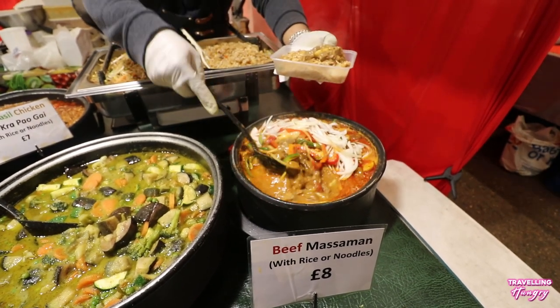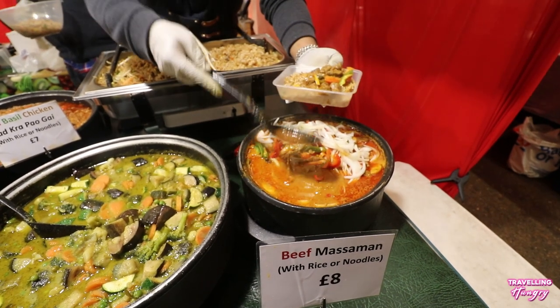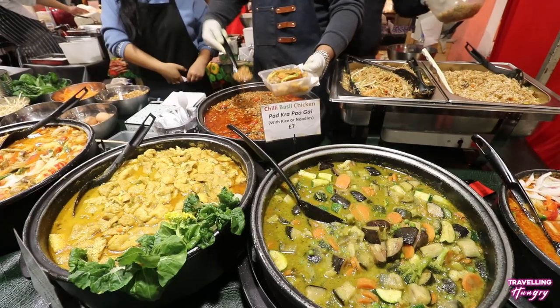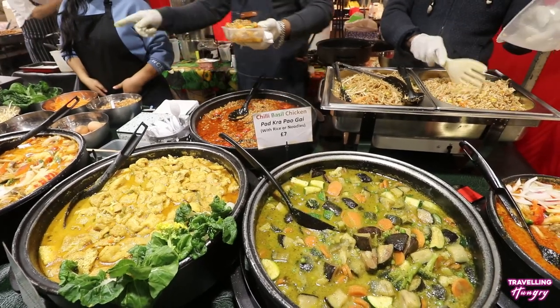We were able to mix two curries together. For the first curry, we went with a beef massaman curry, and the second curry was chili and basil chicken, both served on a bed of rice.